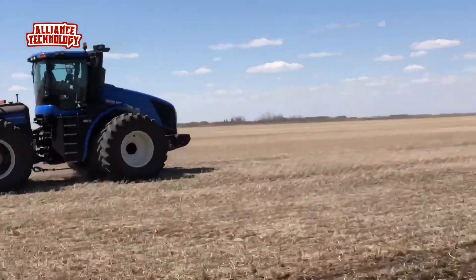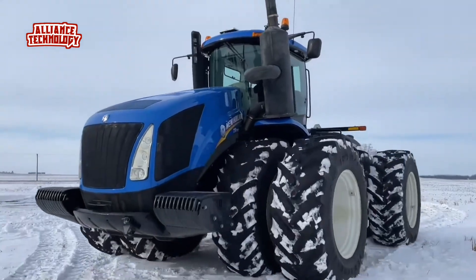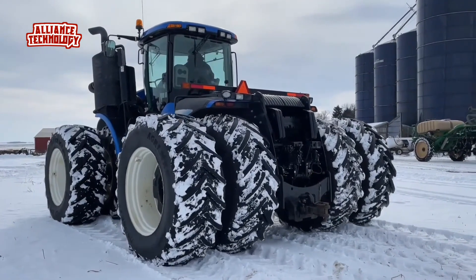The tractor's operating weight of 44,046 pounds attests to its solid build and maximum capacity to perform in robust farming operations. Despite its size, the T9.700 maintains a degree of agility thanks to its articulated chassis.